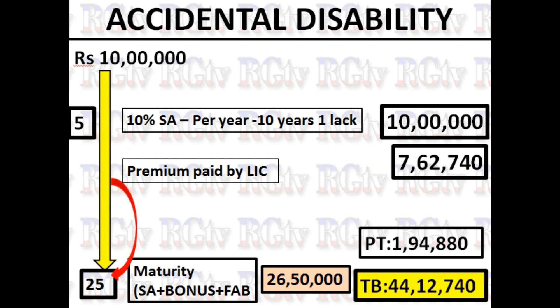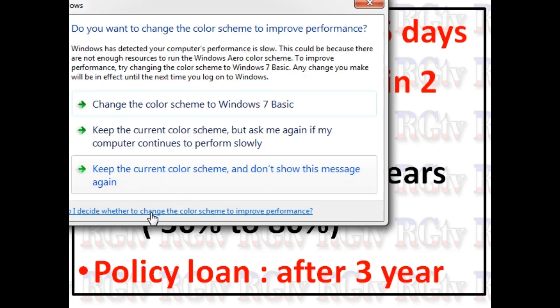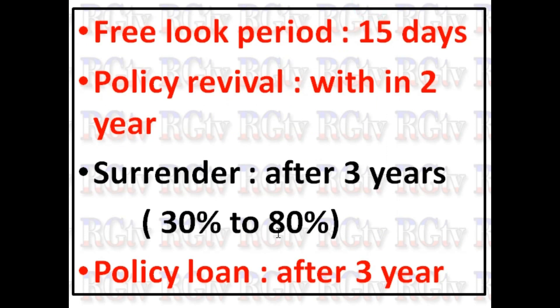Free-look period: if you have purchased a policy, you have 15 days to cancel your policy. If you have a policy that is complete, you can surrender your policy. You are also able to cancel your policy. If you have a loan facility, you can apply for a loan after 3 years. If you have a new policy, you can continue to apply after 2 years.